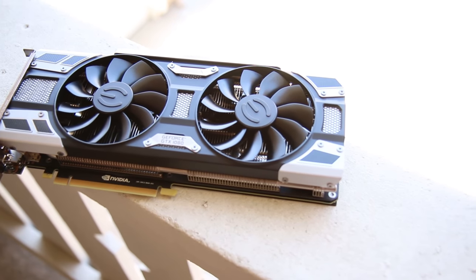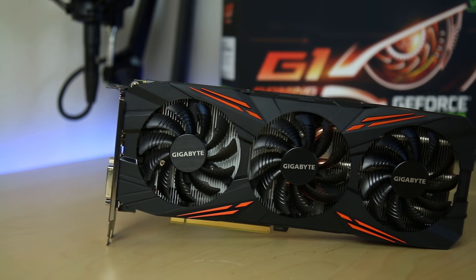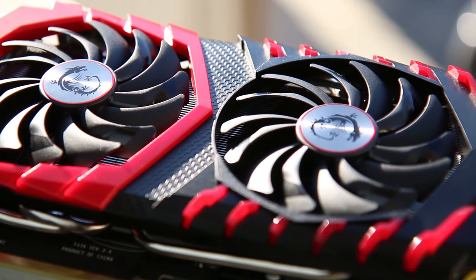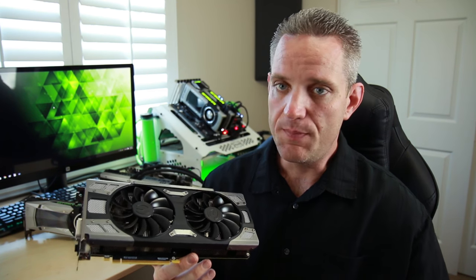The next type of cooler is pretty much the most common one you'll find. The blower style has its applications, but most people go with a multi-fan cooler, where you have multiple fans pushing air down onto a massive heatsink with copper heat pipes that move heat away from the card extremely efficiently and very quietly. Having more fans means each one can spin at a lower RPM while pushing more CFM — or volume of air — through the heatsink, giving you much better temperatures.